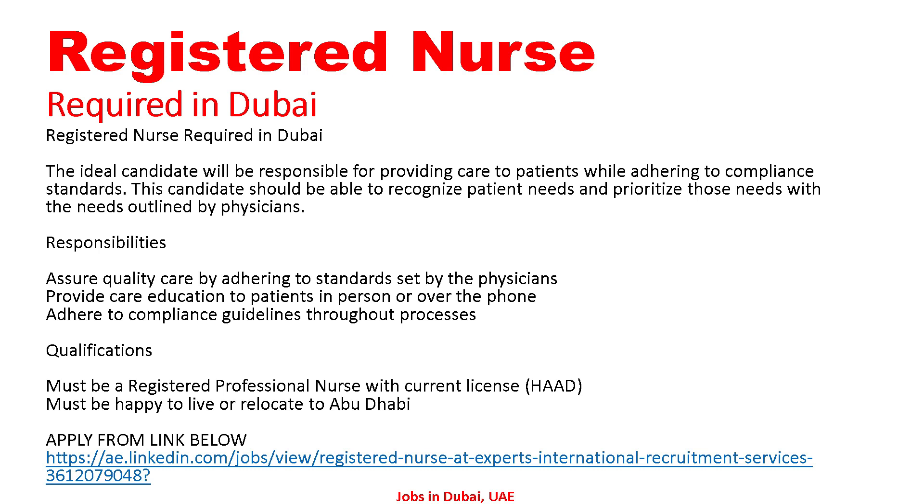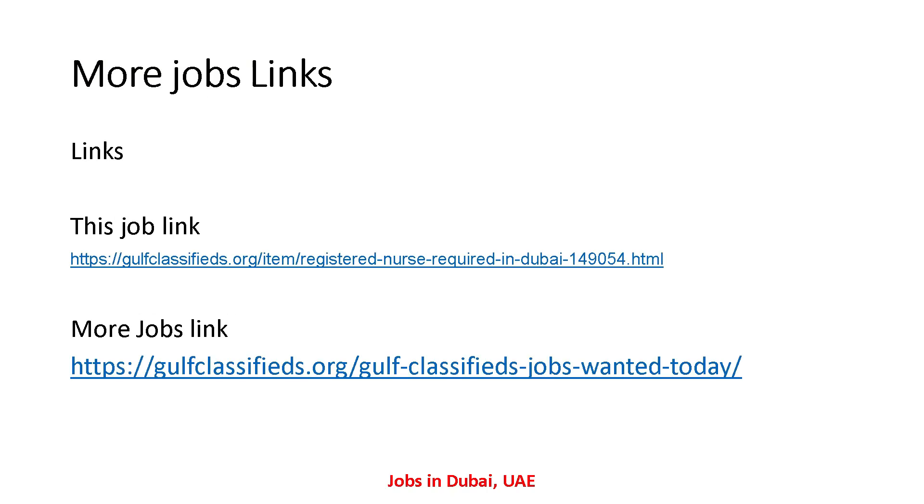If anyone is interested in this job and wants to apply, please send your CV to the email address shown. Here's the job link — I have also given these links in the description so you can find this job from the description as well. The first link is the job link and the second is a more jobs link if you want to search for many more jobs.